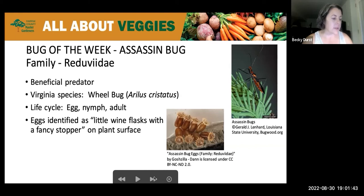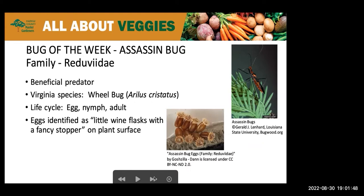Thanks Becky. I was excited about this bug. It has kind of a scary name, but it is in fact a very beneficial insect predator for our gardens. There are about 160 species of these in North America and about 50 in Virginia alone.